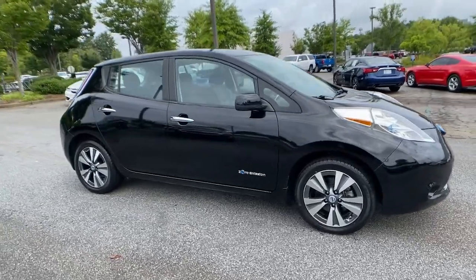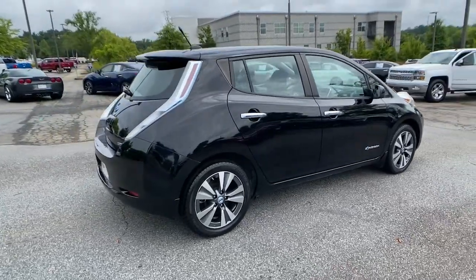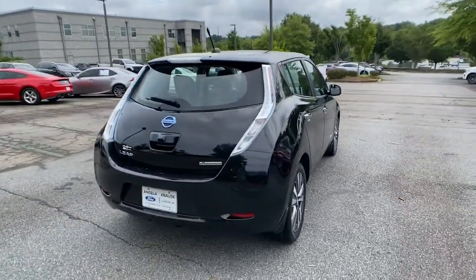You're gonna love the 2014 Nissan LEAF. With less than 60,000 miles on the odometer, this vehicle provides excellent value.